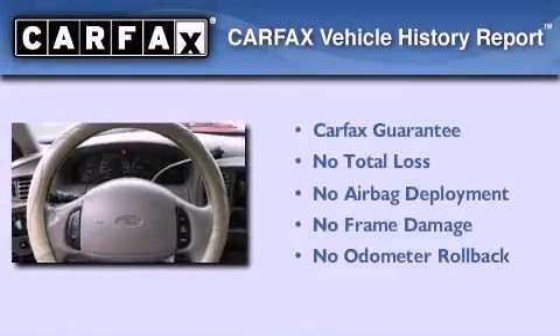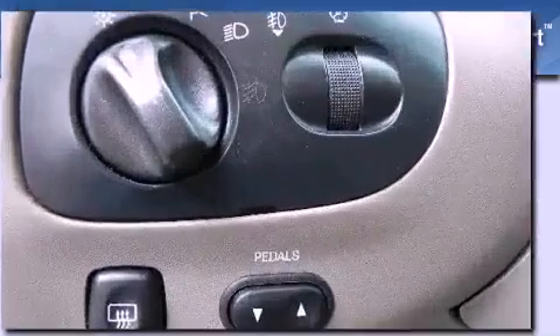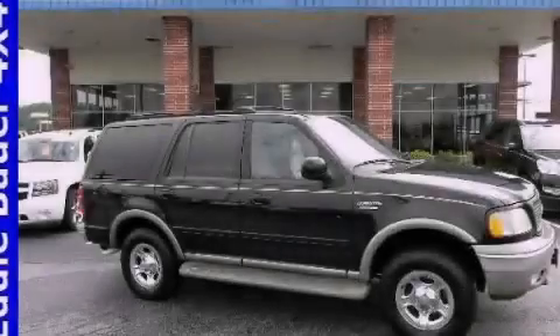Not to mention that this Ford qualifies for the Carpac's buy-back guarantee. This vehicle won't last long at this price — call and arrange a test drive now.